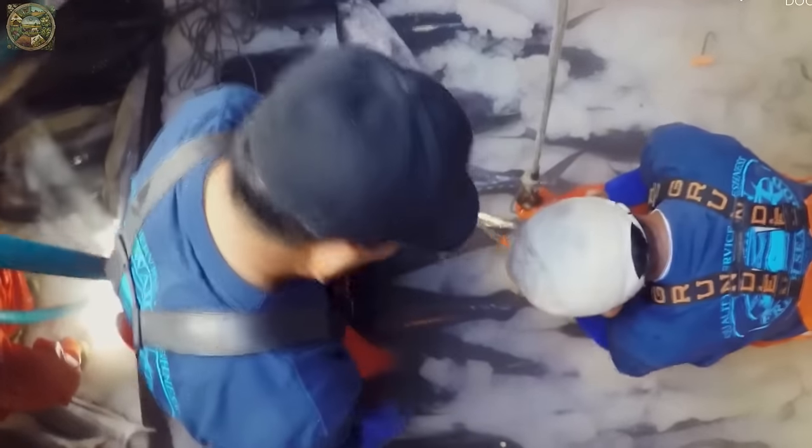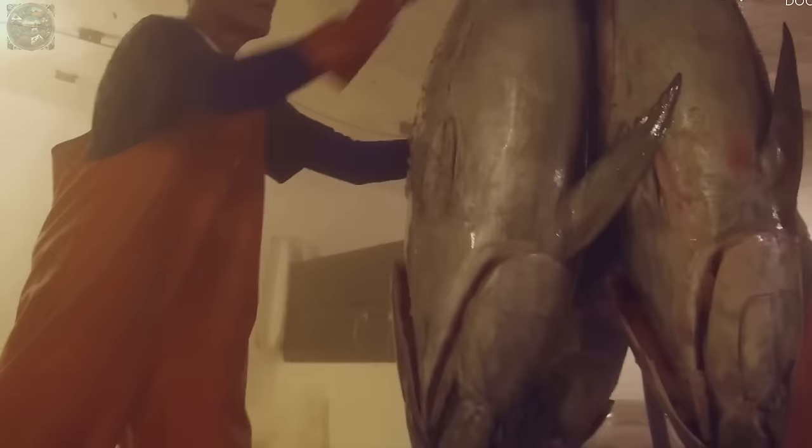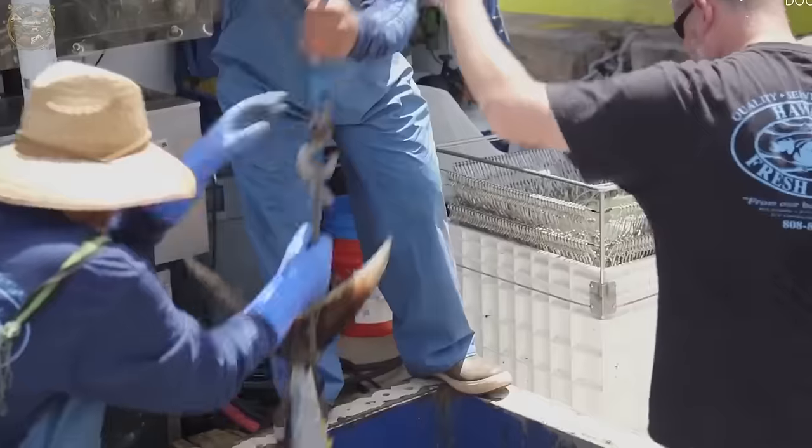Once the tuna are deemed ready for transfer, they are prepared for larger grow-out facilities where they undergo acclimation to new water parameters to minimise stress during the transition.